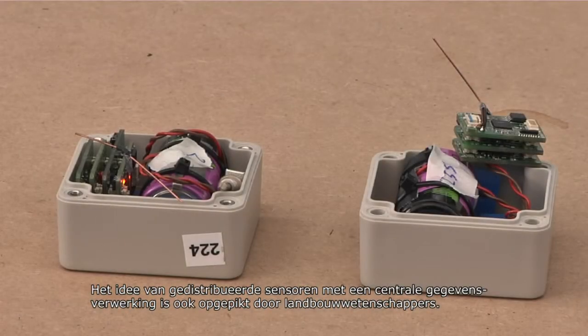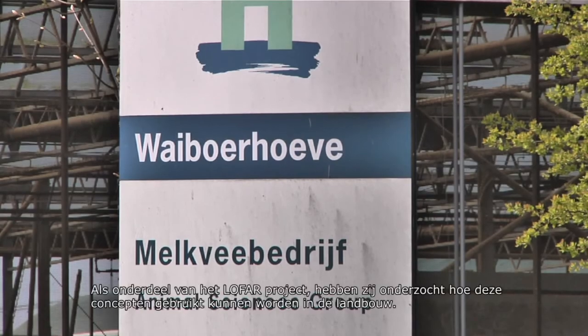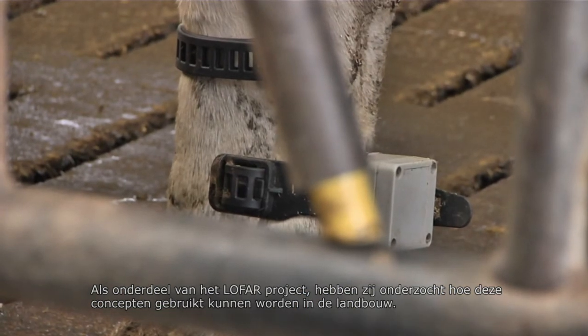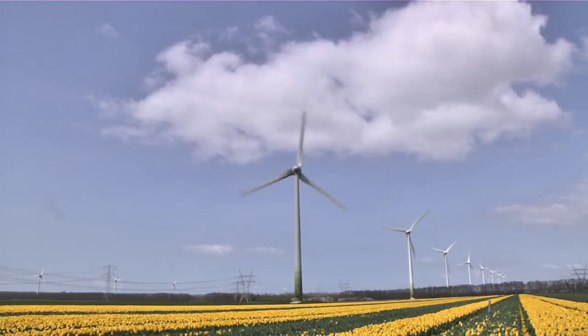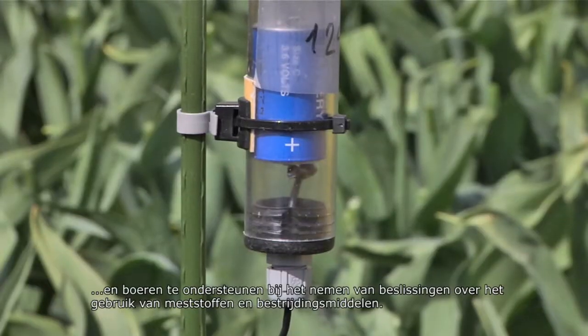The idea of distributed sensors with central processing of the data was also taken up by agricultural scientists. As part of the LOFAR project, they have investigated how these concepts can be used in farming. The focus has been on developing new techniques that can help prevent disease, promote animal welfare and provide support to the farmer in deciding on when to use fertilisers and pesticides.